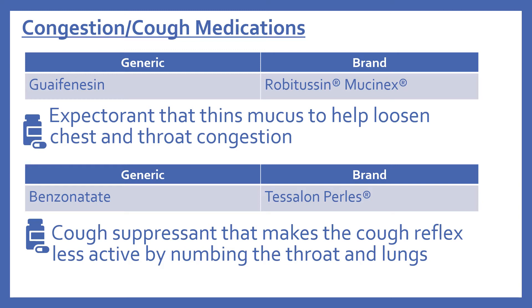And then there's benzonatate, brand name is Tessalon Pearls. This is a cough suppressant that makes the cough reflex less active by numbing the throat and lungs.